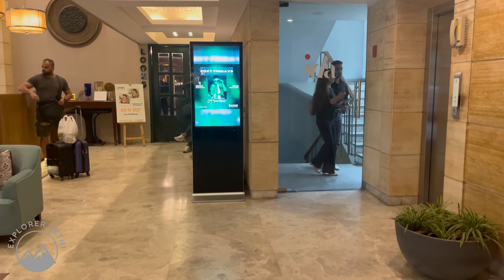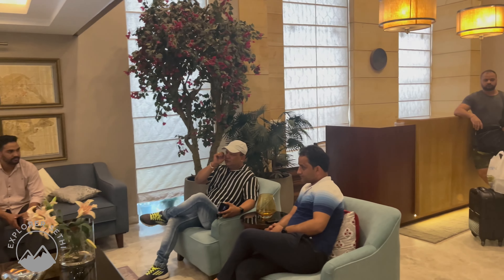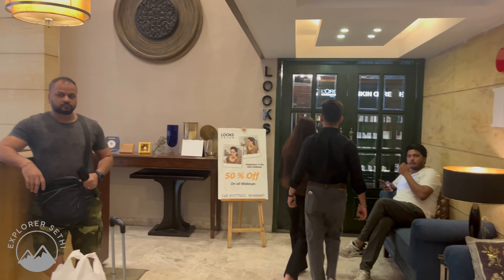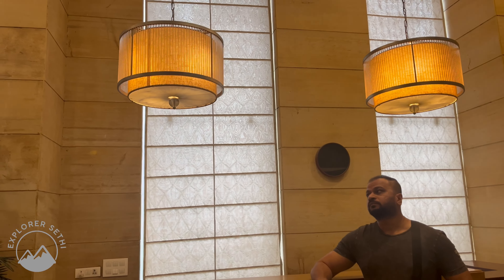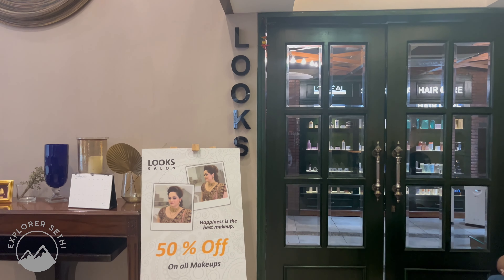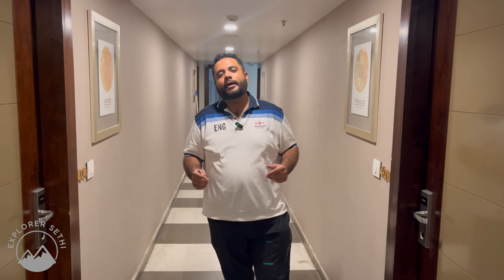Let's start this video and give you a virtual tour. This is the reception area where you can complete your check-in formalities. My room is on the 4th floor.